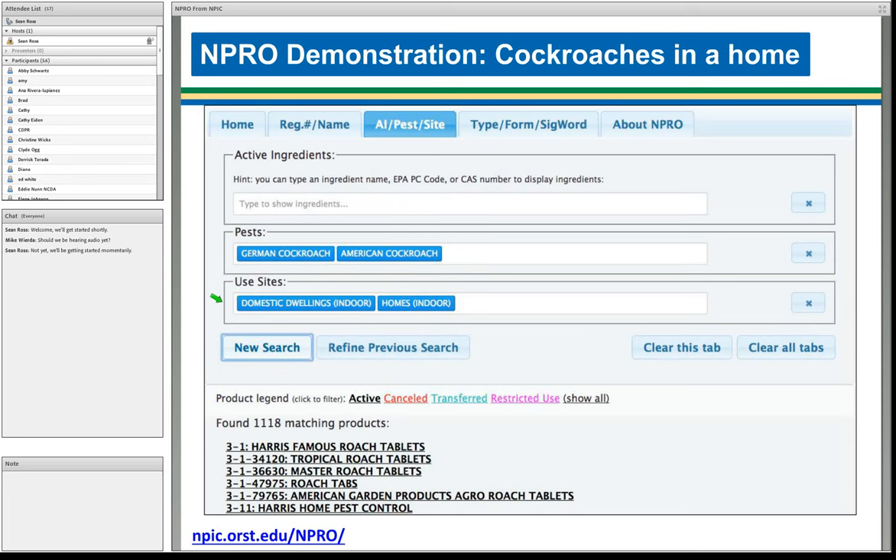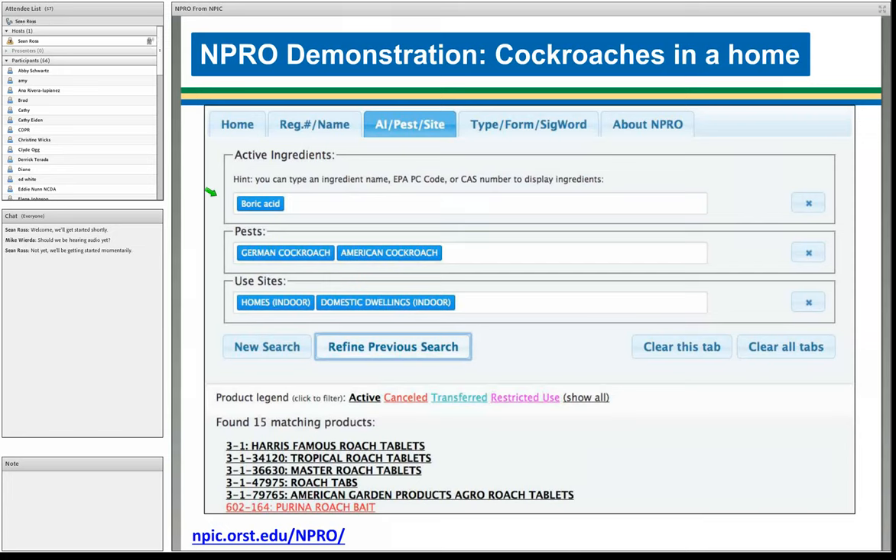We want to take it further — looking for products that include the active ingredient boric acid. We go to the top field for active ingredients, include boric acid, and click 'Refine Previous Search' — a search within a search. Now we only have 15 matching products, a much more manageable number. Some of those products are canceled, so there are likely fewer than 15 active ones. If you're struggling with what search terms to use, please do contact us — we've been working with this data set for over a decade.